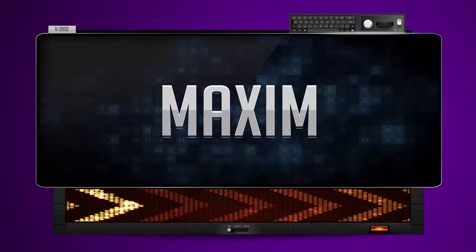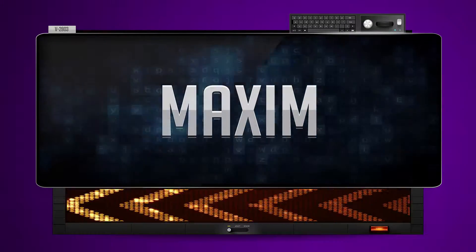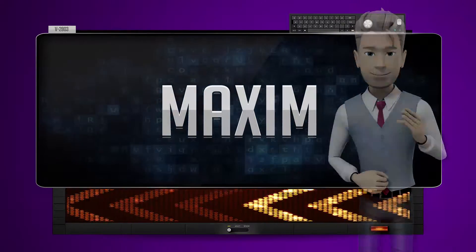Maxime. And how do you say that backwards? Miesam. One more time. Let's pay close attention. Miesam.